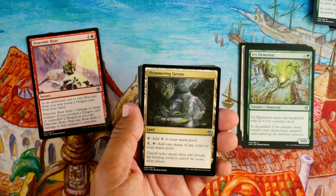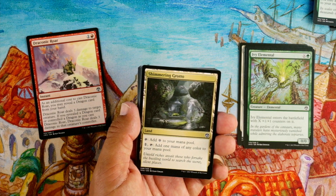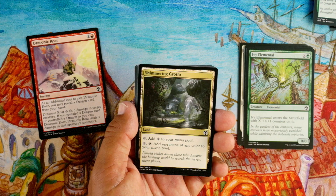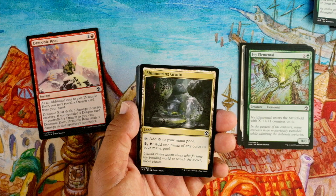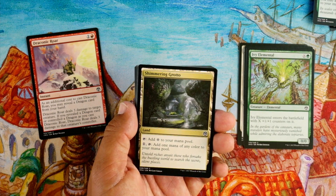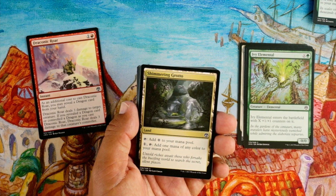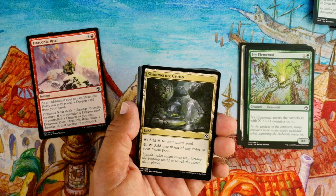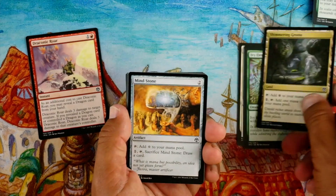Shimmering Grotto — land, tap: add colorless to your mana pool; pay one, tap: add one mana of any color to your mana pool. I don't like this card mainly because it's effectively paying two mana to fix. Like say you have five mana and a five-mana card in hand that needs double red — this card's not going to help because you're paying the extra mana and you're losing a mana just to try to fix it. Doesn't work out the way you want.